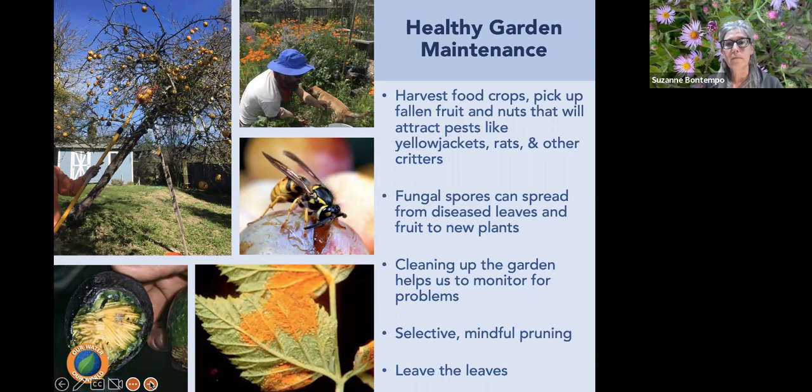Cleaning up food in the garden over the winter months prevents attracting rodents and urban critters like raccoons, skunks, and deer. In summer months, it also prevents yellow jackets. Garden cleanup is also an opportunity to monitor for problems — a broken irrigation line, a tree stake tie that's choking the tree, and similar issues.